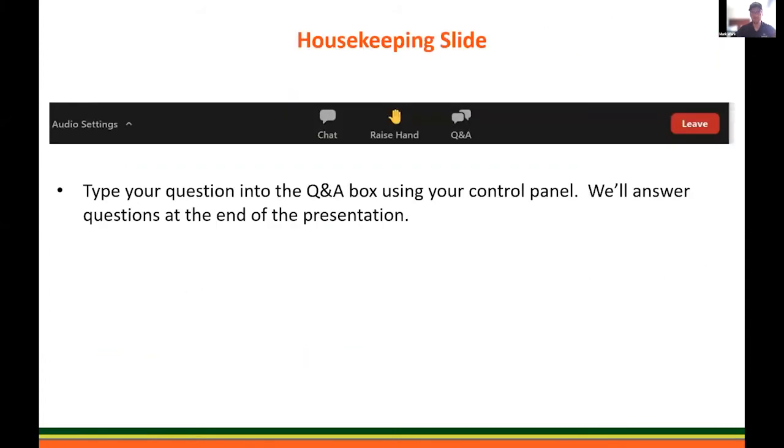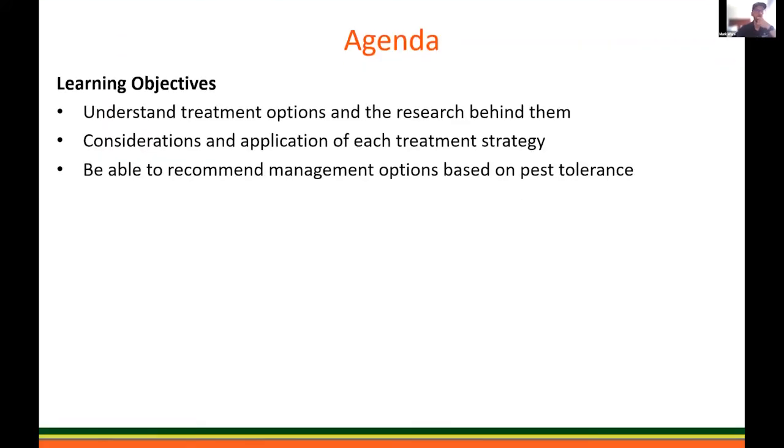Once again, as Allison stated, if you have any questions, please put them in the Q&A box — that helps us keep track and make sure we get any questions answered. We don't want to ignore anybody. Today, what we're going to talk about in this presentation is our treatment options and the research behind them. We'll go over the considerations and applications of each treatment strategy, and at the end, we'll be able to recommend management options based on our clients' or our area's pest tolerance.